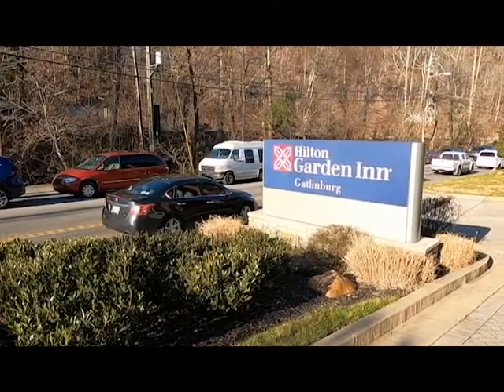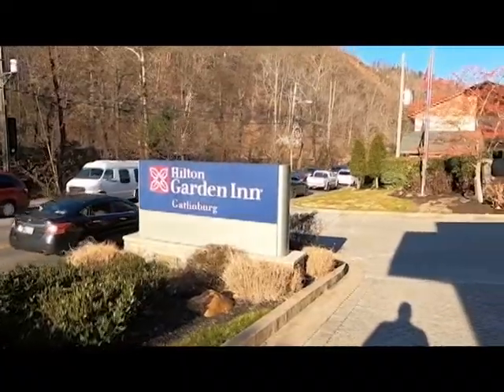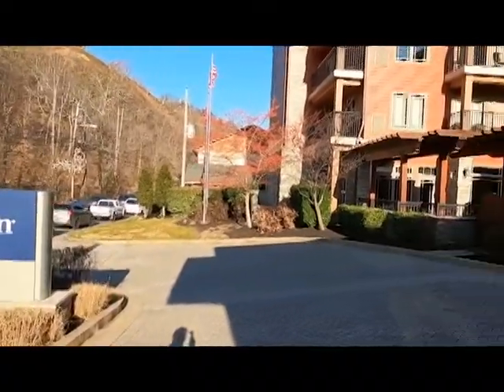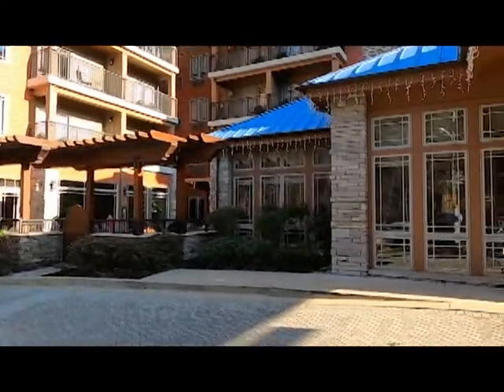Hello everybody and thank you for joining us today. We bring you to the Hilton Garden Inn in downtown Gatlinburg. This is a nice place to stay and it's walking distance to the strip in Gatlinburg and many other restaurants.